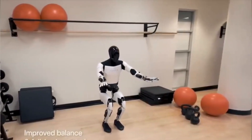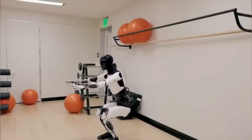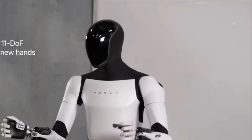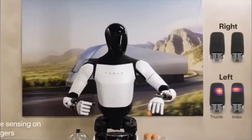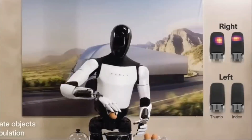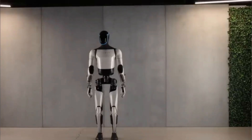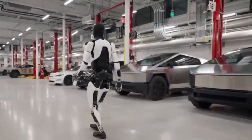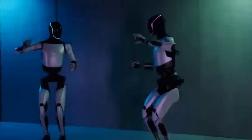However, amidst these advancements, some elements have remained unchanged. The robot continues to employ parallel kinematics for its wrist and ankle joints, albeit optimized. The kinematics for the hip and knee joints appear similar to the previous version. The elbow mechanism, although covered, seems to share similarities with the previous design. The shoulder configuration remains consistent with three serial actuators, but has been made more compact. Finally, the pelvis design has evolved into a more compact iteration of the original concept.